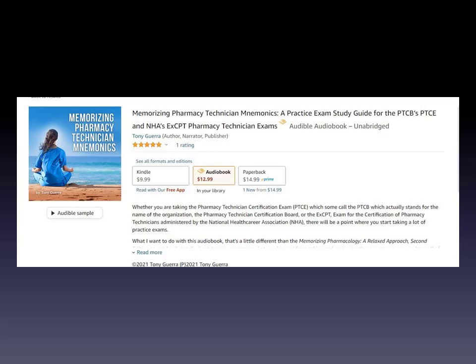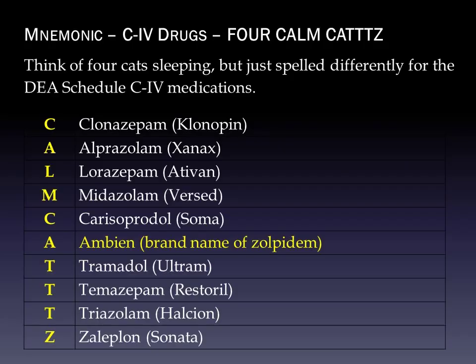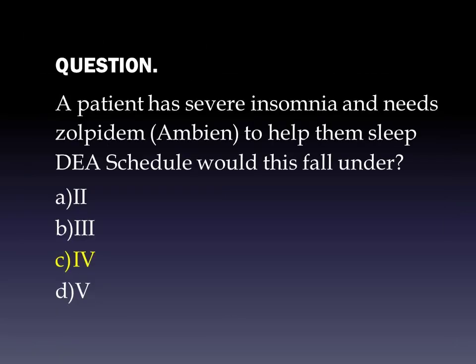Let's look at a sample question. A patient has severe insomnia and needs zolpidem (brand Ambien) to help them sleep. What DEA schedule would this fall under? We recall our mnemonic — Ambien forms the A in our Calm Cats mnemonic, and that's the brand name of zolpidem. Even if you didn't remember that, benzodiazepines ending in -azepam or -azolam, or sleep aids like Ambien and zaleplon, are Schedule 4. The answer is C — Schedule 4 — because zolpidem is a Schedule 4 medication under the DEA schedule.